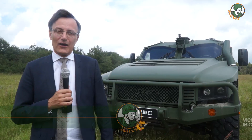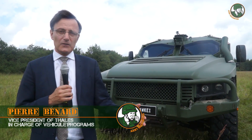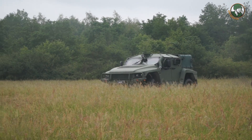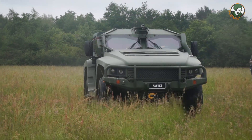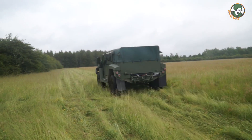This is the Hawkeye. The Hawkeye has been designed under a very clear philosophy. First, it's a protected vehicle. It has to protect the people inside and protect them from any attack, which could be a mine or an IED, improvised explosive device.